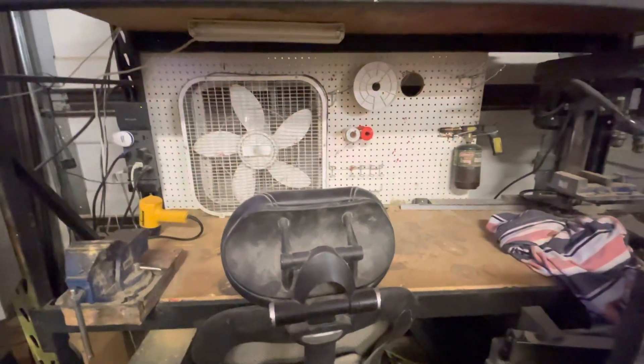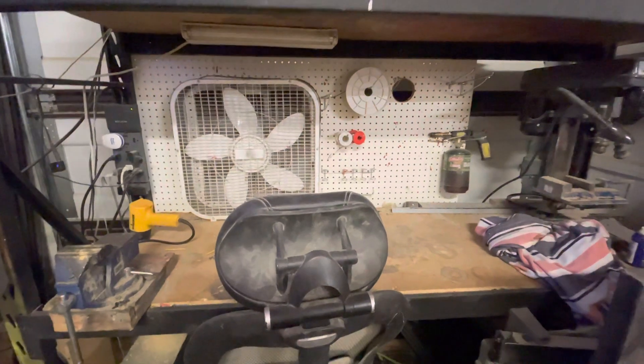This video is about the importance of pegboard. Pegboard is wonderful. Nobody ever talks about this.